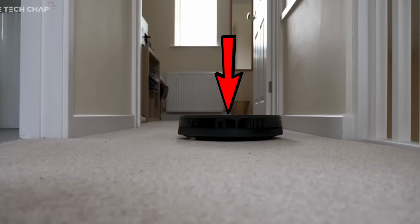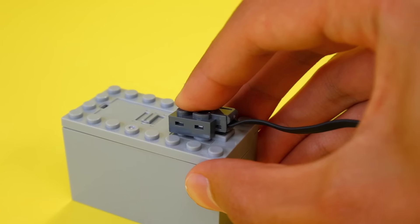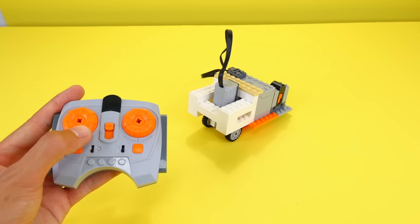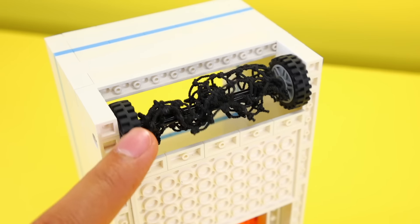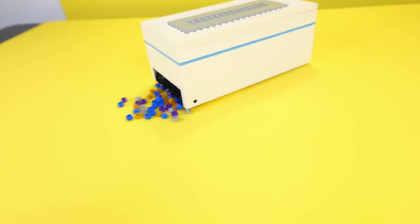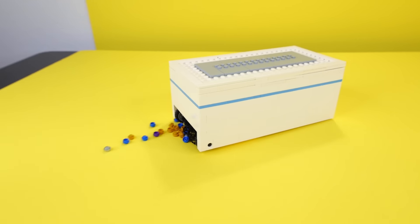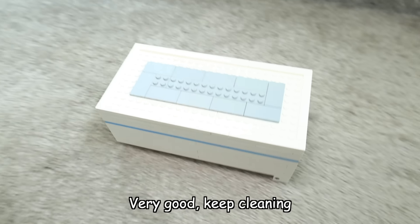Another techie thing are those vacuum cleaners that crawl around on your floor. I want to attempt to make this work like one, so I'm gonna use a motorized Lego piece to get a few wheels to spin and actually push this thing forward. Then I'm gonna build another set of wheels, and when they rotate, this net piece will help push pieces into a small compartment. Okay, it's time for some cleaning. That's kind of a fat L, because it didn't work like I thought it would. But after a few more tries, I did actually get some pieces. Very good, keep cleaning.